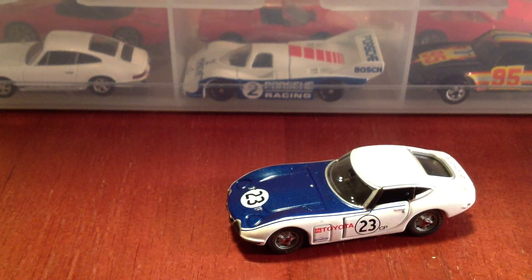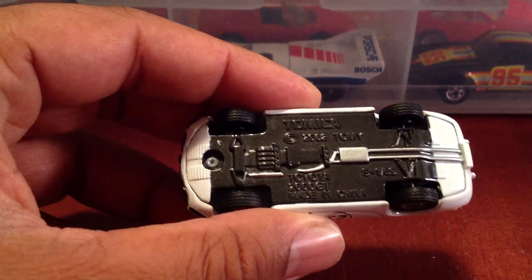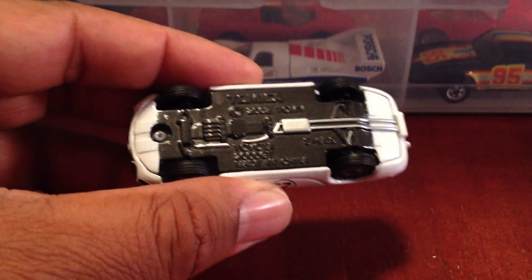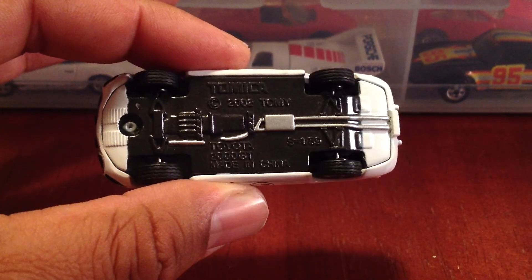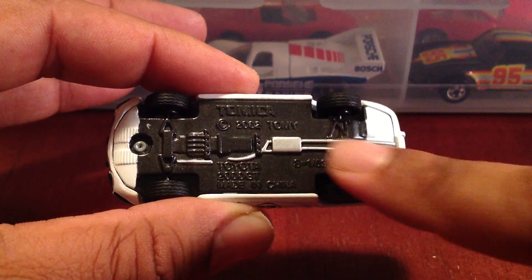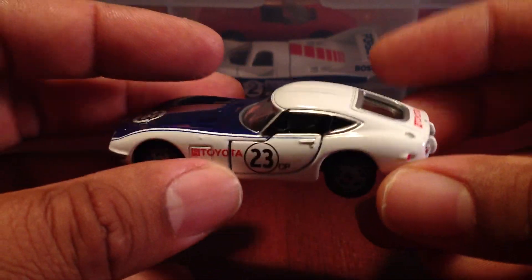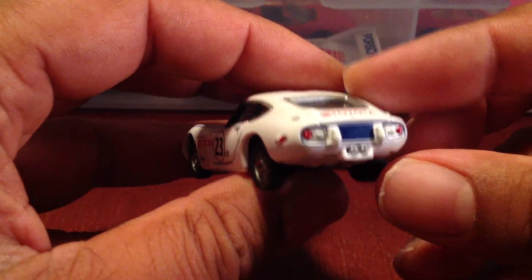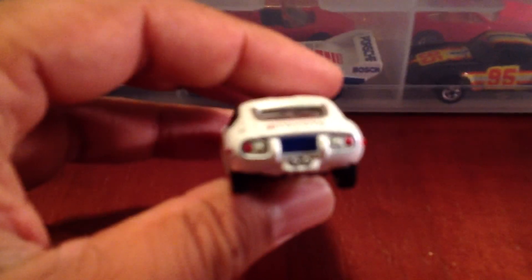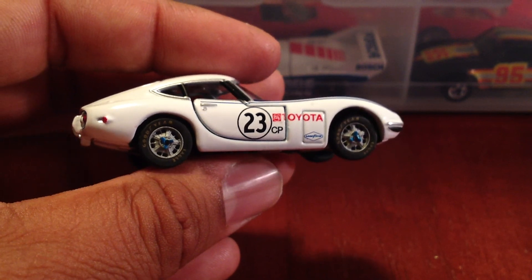This is an awesome piece, you guys — this is some high quality here. First off, this is not my first Tomica. Let's take a look at the base first. This particular piece is in 1/59th scale. This car has rubber tires with tread. Let's take a look around — very, very nice details, very lovely painted details. This is an awesome casting.